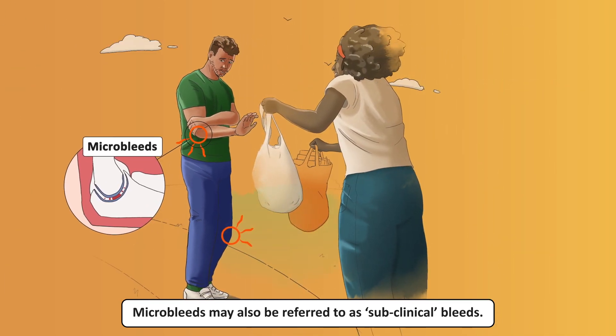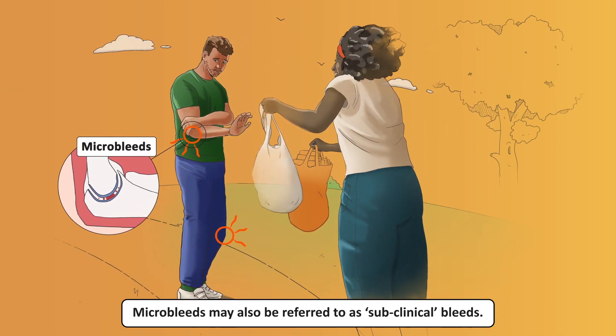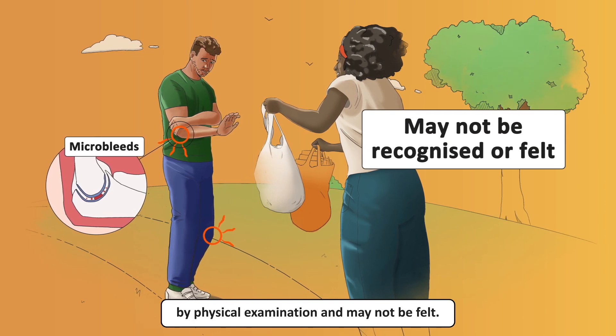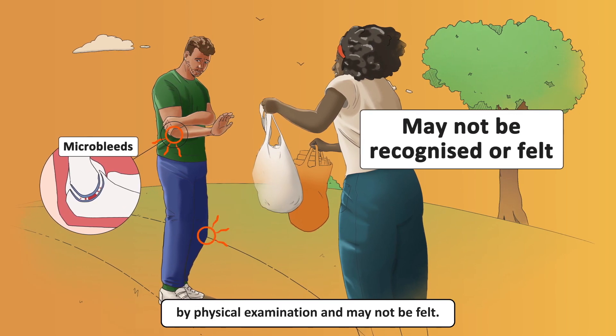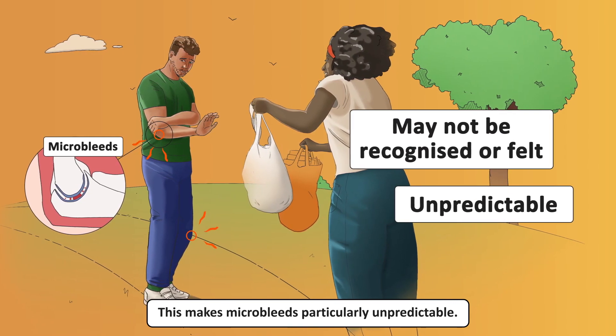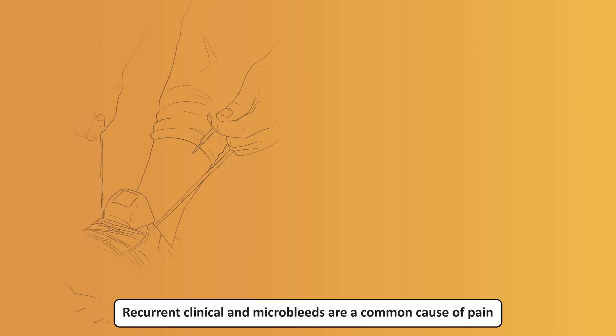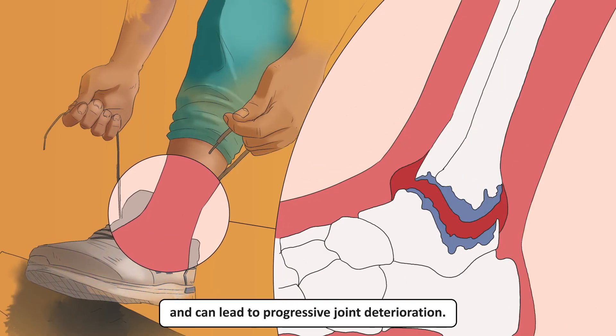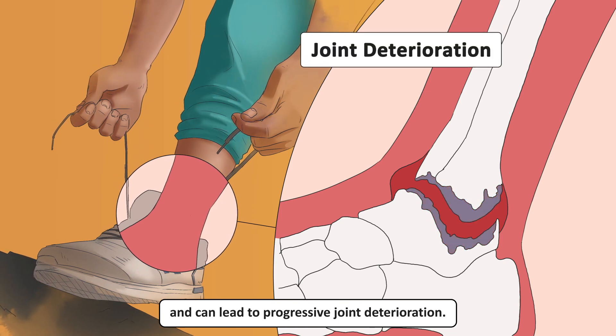Microbleeds may also be referred to as subclinical bleeds. They may not be recognized by physical examination and may not be felt, making them particularly unpredictable. Recurrent clinical and microbleeds are a common cause of pain and can lead to progressive joint deterioration.